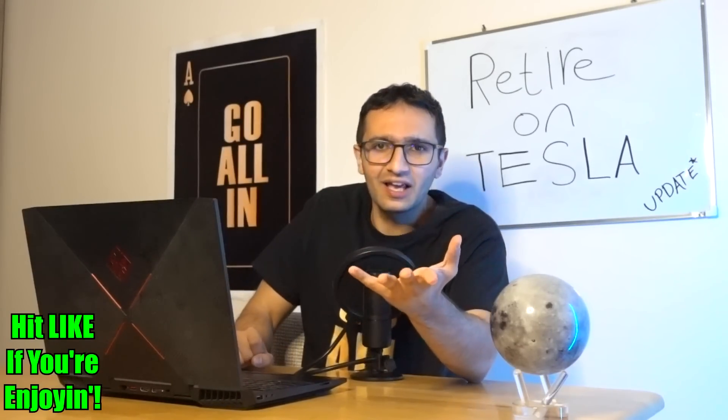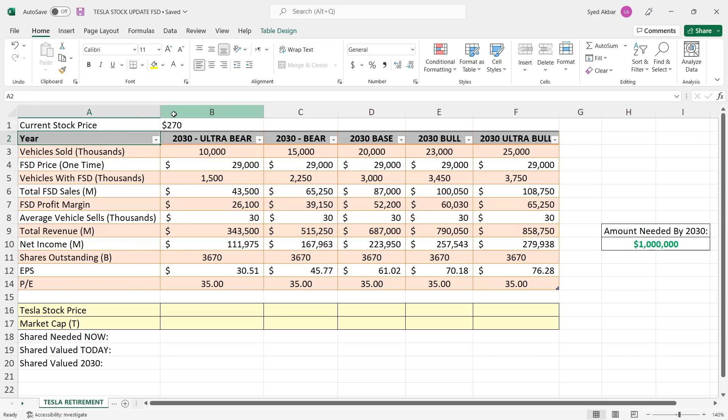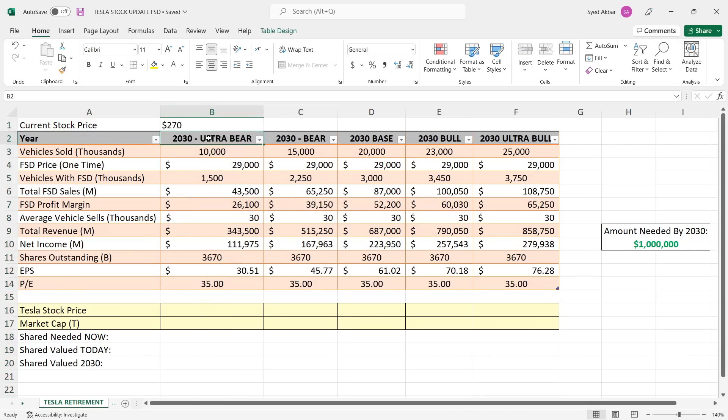Now let's find out how many shares you need today to retire by 2030. Here's the Tesla retirement chart — it's a major upgrade from the first video. There are scenarios from ultra bear to ultra bull. Ultra bear is 10 million vehicles delivered, bear case is 15 million, base case is 20 million, bull case is 23 million, and ultra bull is 25 million vehicles delivered.